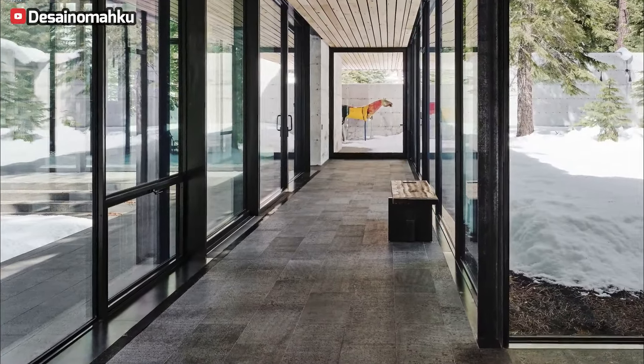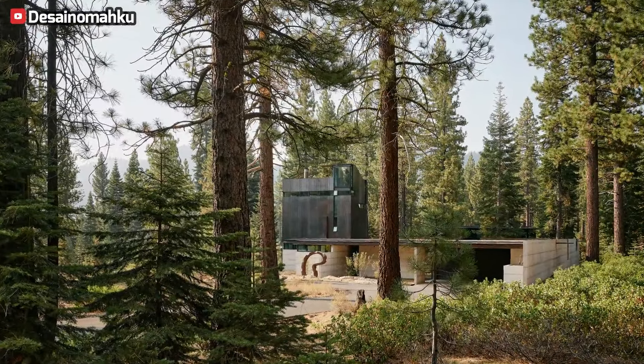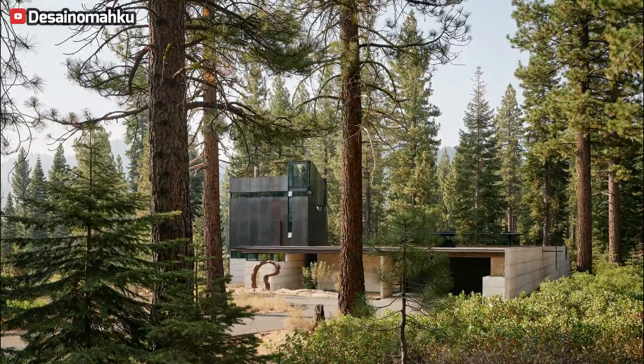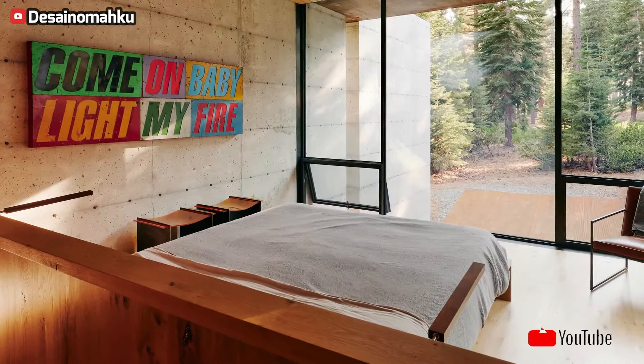The master suite, accessible via a discreet entryway, comprises a cozy sitting area, an open casework closet, a sleeping zone, and a bath. The custom-designed bed faces the trees, while the bathroom boasts a private slot view and a tranquil courtyard outlook.